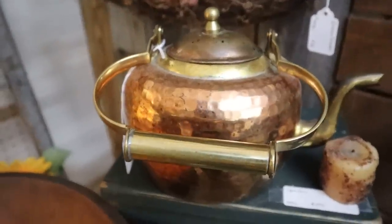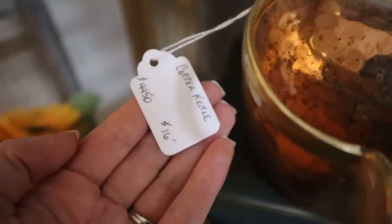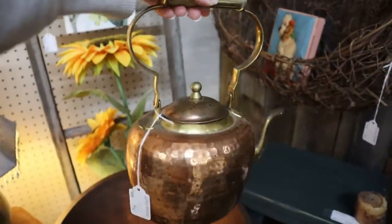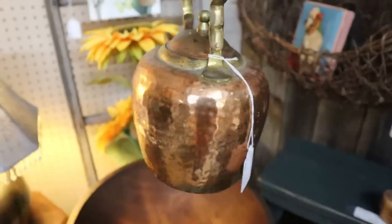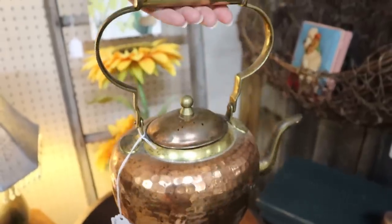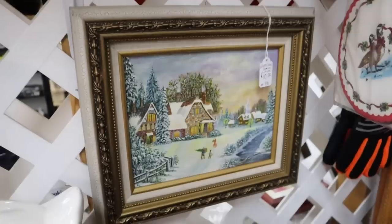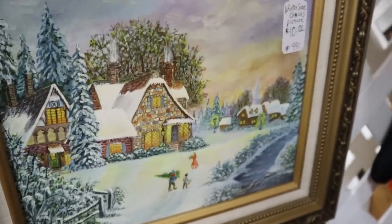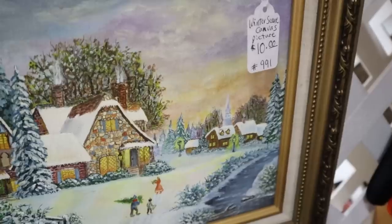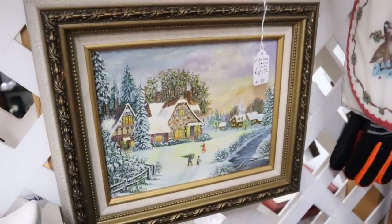Next I spotted this super gorgeous copper tea kettle. I love when copper kettles have brass accents — the handle and spout were both brass and it had a beautiful hammered copper look. It was $16 and definitely a gorgeous piece. Then look at this beautiful painting — definitely hand-painted by someone, a beautiful winter scene for ten dollars.